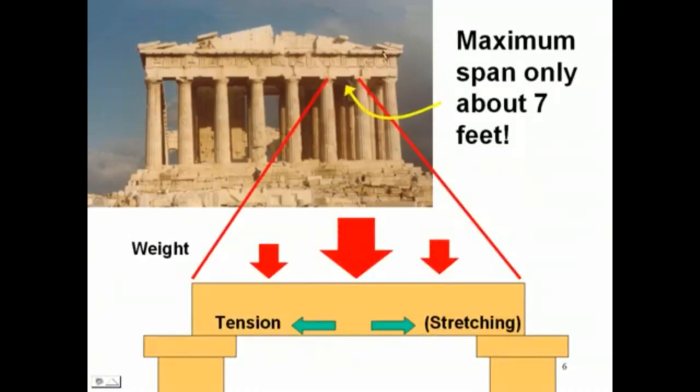Let's look at one member of this structure: a support here and a support by a column, and then a spanning member. On one end the spanning member rests on a column, on the other end it rests on a column. This is a heavy piece of stone, and gravity pulls it downward. When something solid like this is supported in this way, the force acting down on it tends to stretch the lower surface — that stretching is tension.